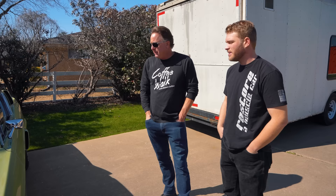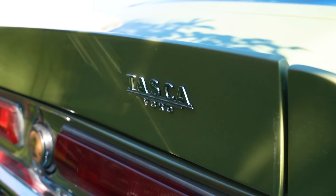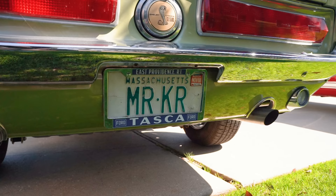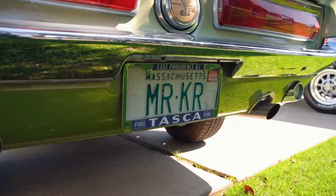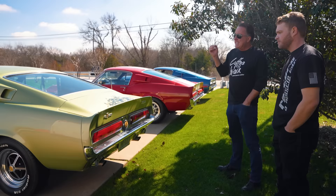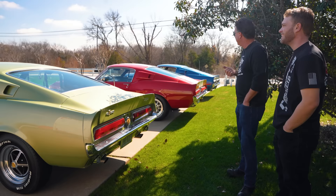This car is really significant in the fact that it's a Tasca Ford car — Bob Tasca. Look on the back: 'Super Car.' It's got the Tasca Ford badge and it's also in all the paperwork. What I really love is this license plate says 'Mr. KR.' We've researched the story, and I believe Bob Tasca originally coined the phrase 'King of the Road' for the '67s. He and Carroll Shelby were great friends, and Carroll Shelby basically borrowed it from him for the '68 KR. So in my opinion, this is the original KR. That is one of the coolest license plates I've ever seen.